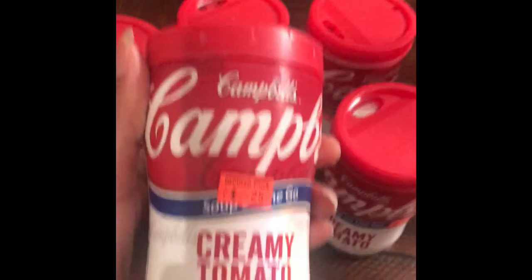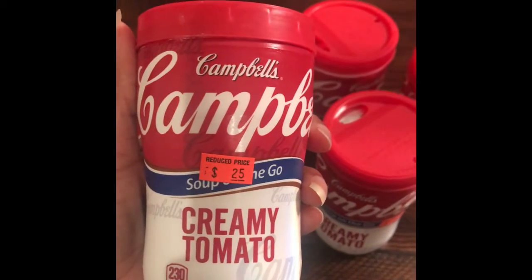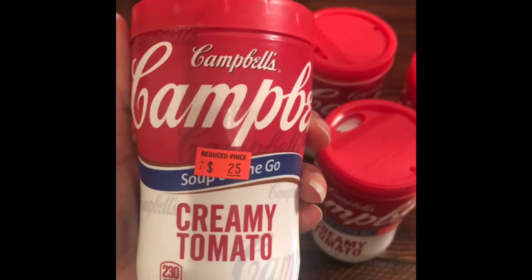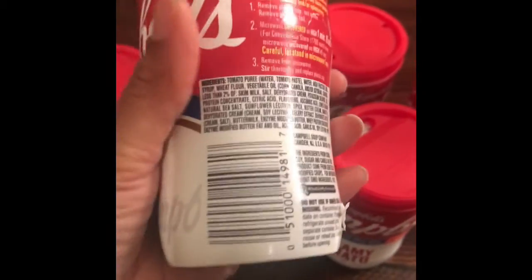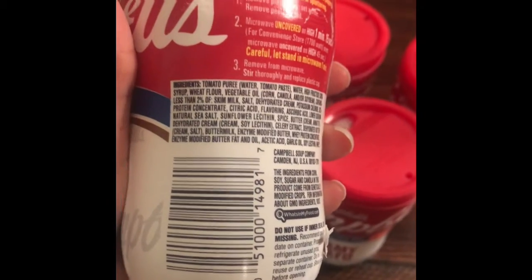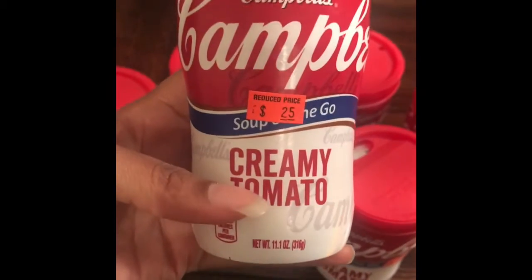So this is the Campbell's soup that I purchased. It is the 11.1 ounce on-the-go soup. That's how the top looks, and if you just want to take a picture of the barcode on the back so you can know what to look for when you go in the store — because these were not actually marked in the aisle.